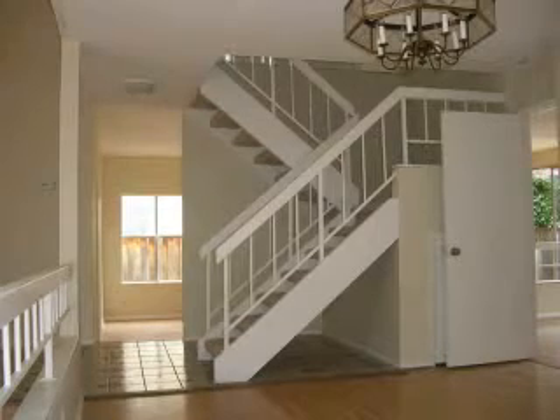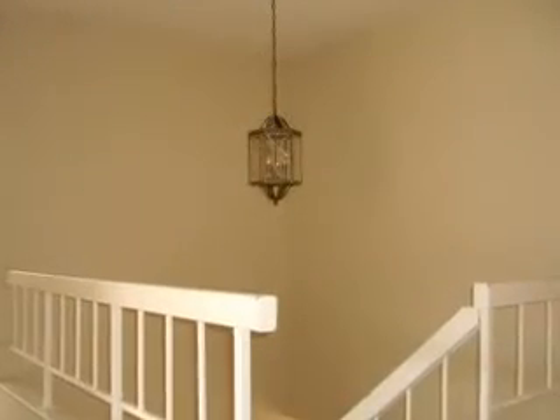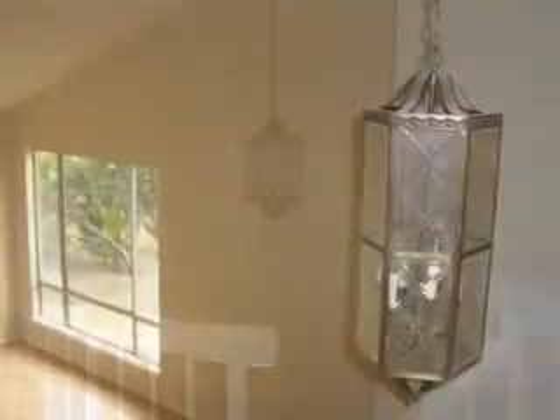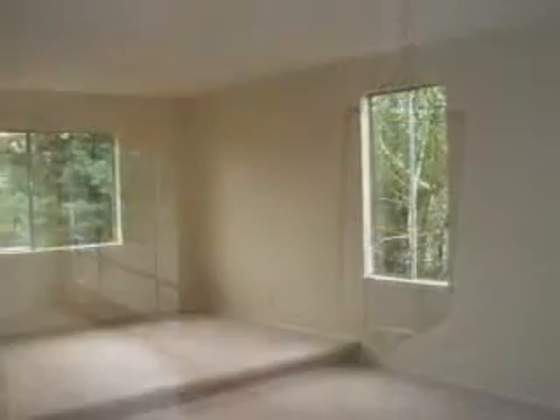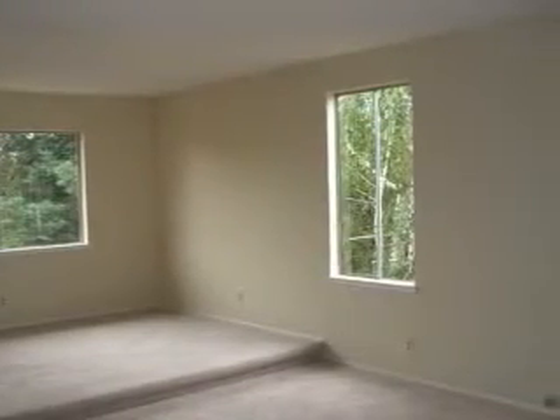This property has new interior paint and new carpet. Upstairs you will find 4 bedrooms and 2 bathrooms. You will definitely enjoy the comfort of a huge master bedroom.